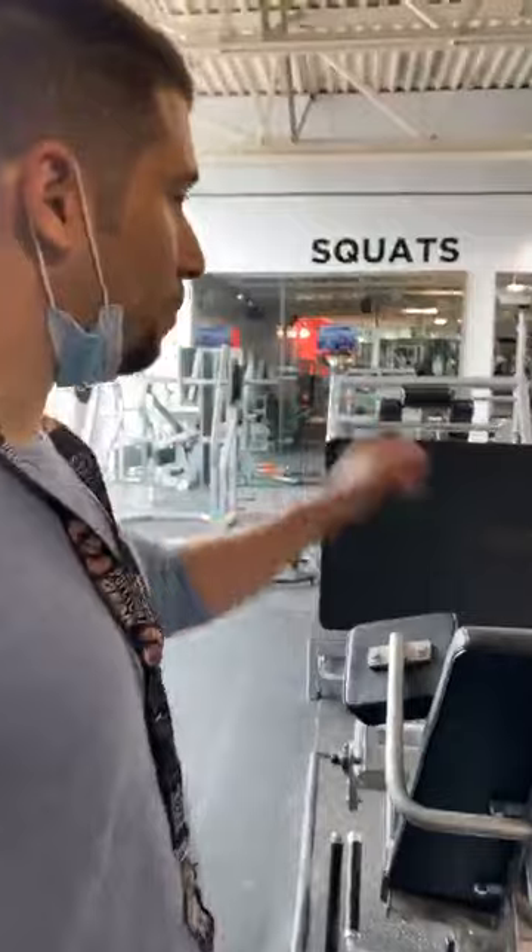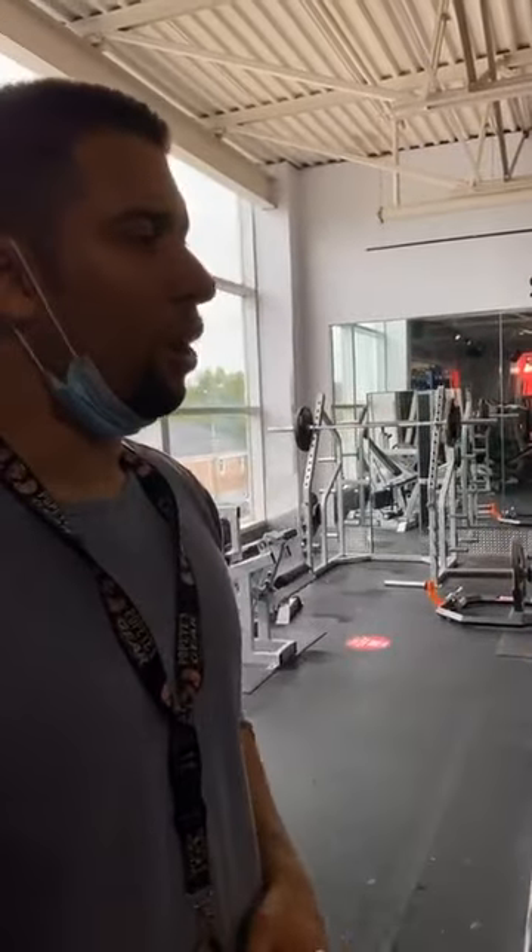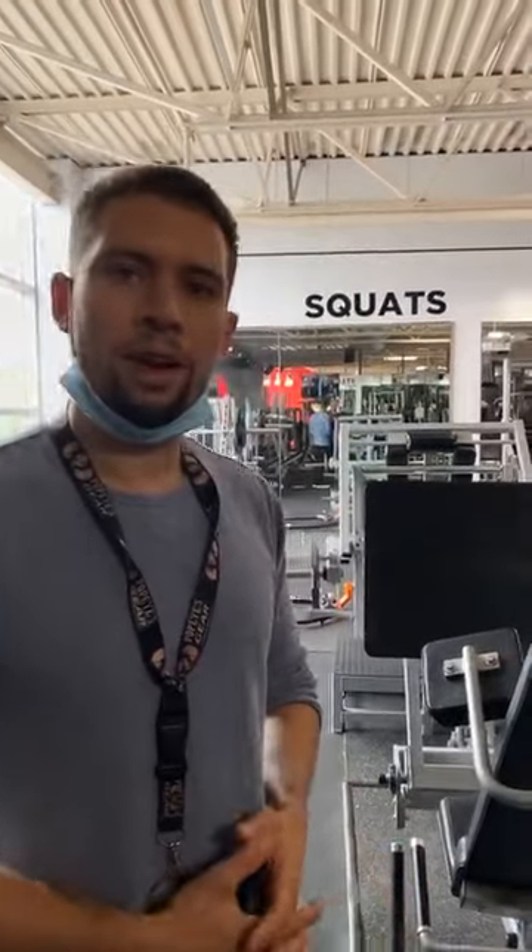What we have here is 12 leg press machines, all set up and all a little bit different in the way they operate. So every time you try a machine, you're hitting your legs at a different angle, tricking your muscles and allowing you to build muscle more effectively.